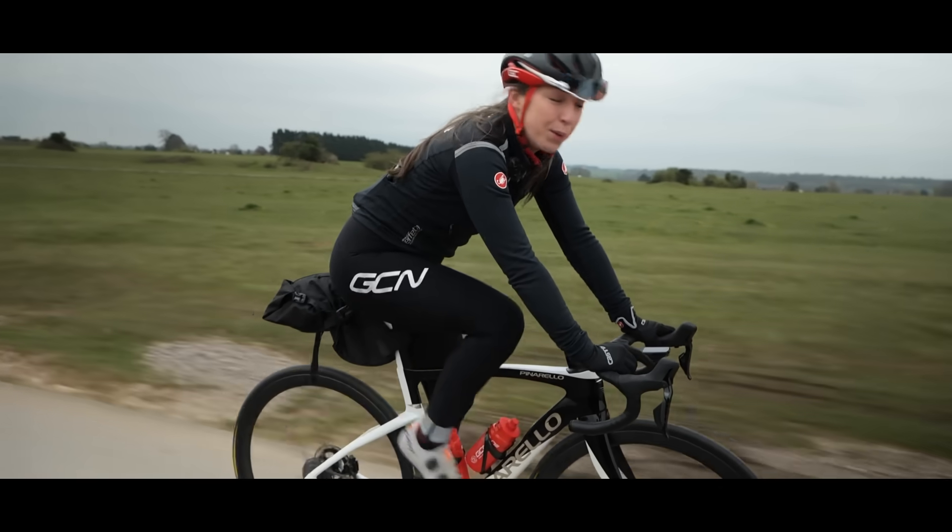Those are some of our top tips on how to bikepack on a budget. If you have any of your own tips or tricks on how to do things when you're bikepacking, leave them down in the comment section below. Let us know where you're thinking of bikepacking to — always love to hear your suggestions. If you did find this video useful, please remember to give it a big thumbs up, subscribe to the channel, and as always, thank you for watching. We'll see you in the next one.